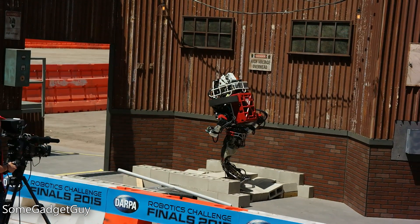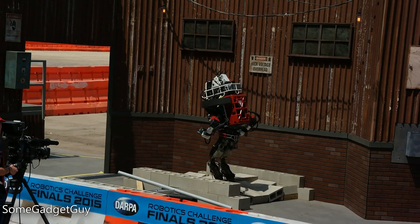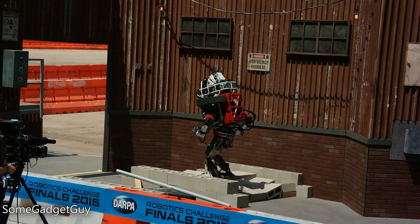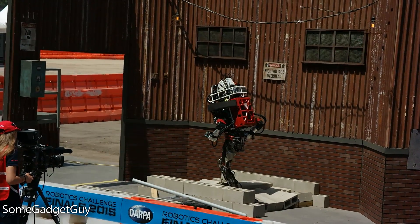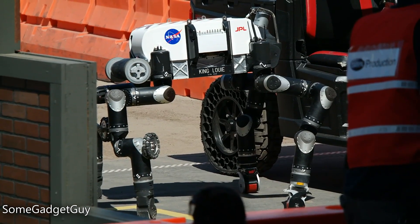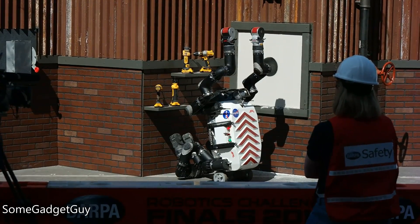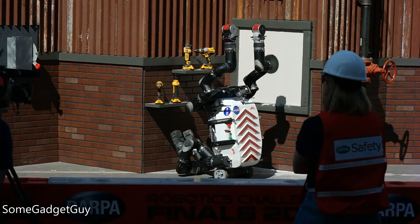Teams brought a number of different approaches to robot design. Biped robots were most common, but came with more challenges for balance. Everything is built in here — computers, cooling, power management — it's all gotta be packed in. Jet Propulsion Lab's RoboSemian team designed a really interesting quadruped to address some of those concerns, while also focusing on maintenance, as each joint uses the exact same actuator.